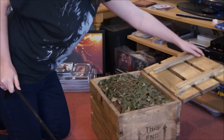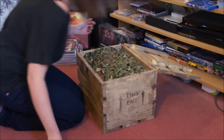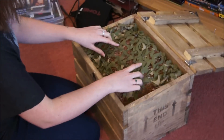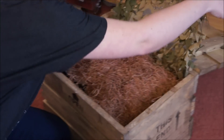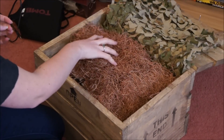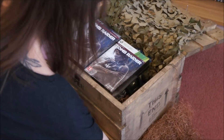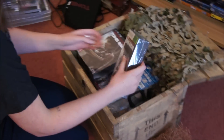I feel very Lara Croft-y. Nice. So what's in here? Want to get a closer look at this? It's mangled in there. Someone's going to be hoovering after this, I think. Look at this.